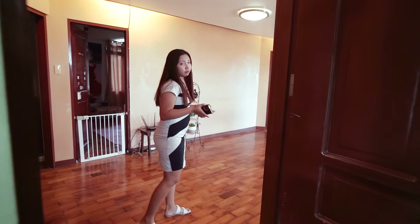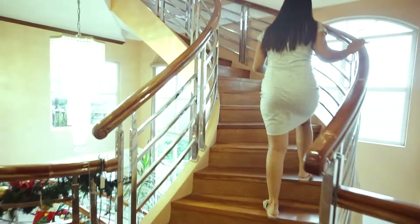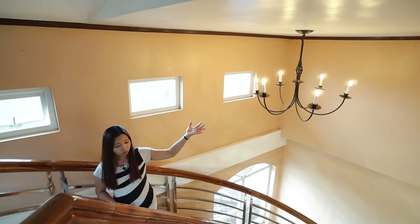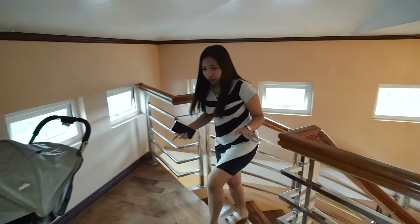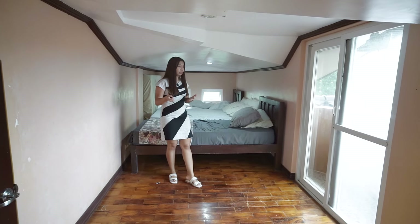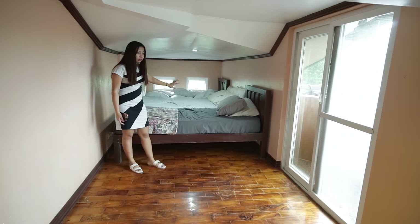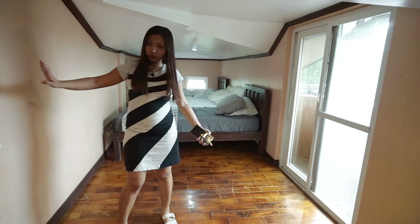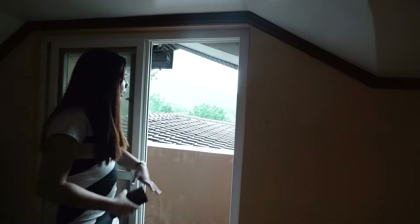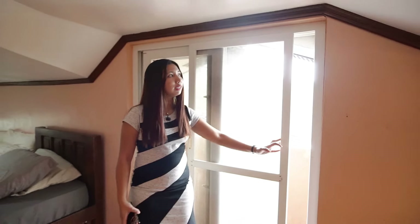Now let's head to the last part of the house — the attic, or third floor. Going up the stairs, there's also a chandelier here. In the attic there are bedrooms, perfect if you have guests who want to stay over. There are several beds here and you can extend on this side. There's also a storage room and a small balcony on the attic where you have a view of the trees outside.